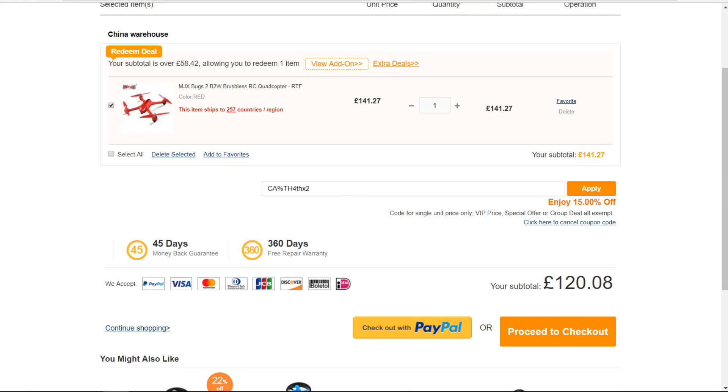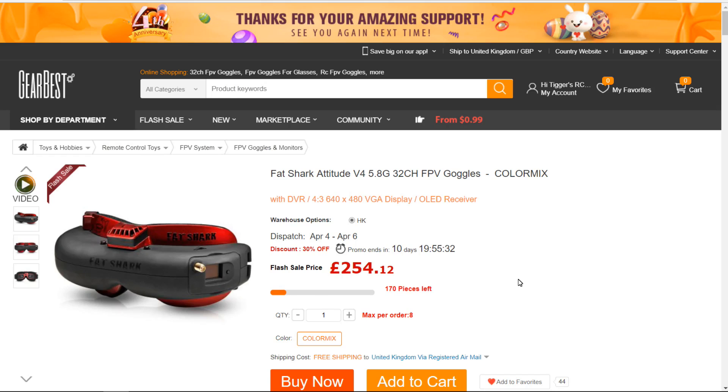I've actually ordered a pair of these. They've been out a while and loads of people have done reviews; I'll hopefully get around to reviewing them too. They're not top-range — not the super-duper Fat Sharks — but at £254 they're the cheapest I've seen. The reviews have been very good, so I'm looking forward to getting mine. They only have 170 left and the promo runs for another 10 days.